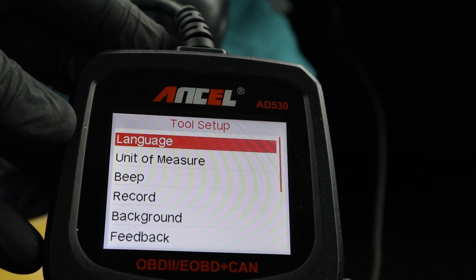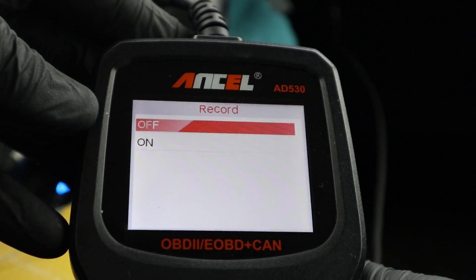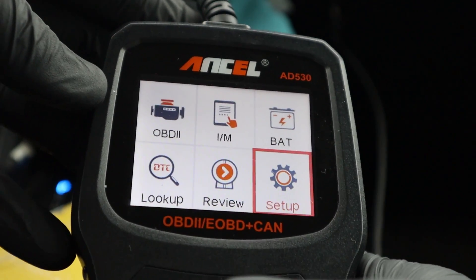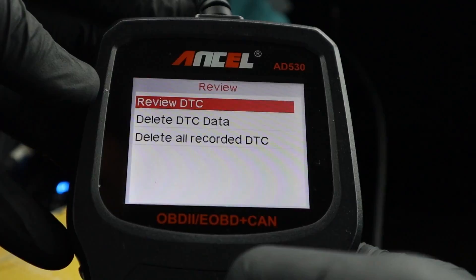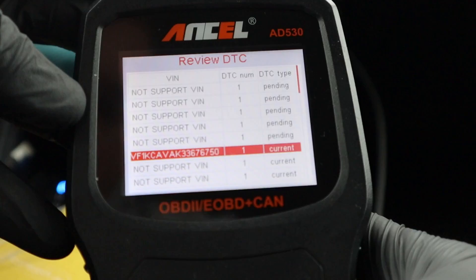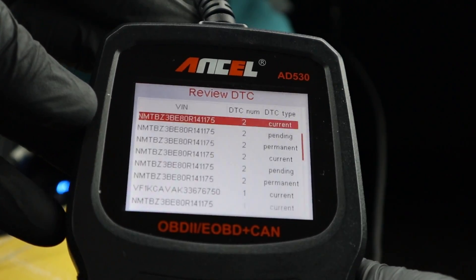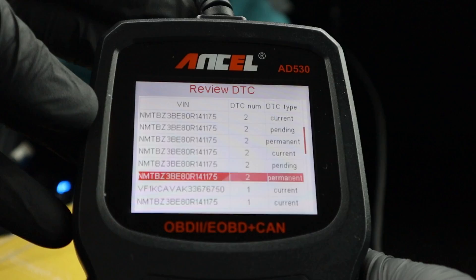Then you have setup — settings like language, units of measure, and you can even select the recording of data, which you can then check in the review tab. For example, the recorded trouble codes from before. This is the VIN number of the vehicle on the left and this is the code that was in that vehicle, so I can look up all my previous scans.